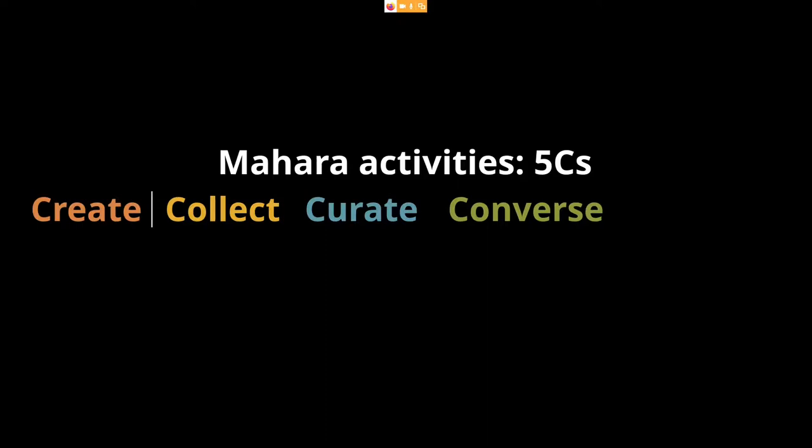So the collect, curate and converse — with collect also including the organization element — that is what folio thinking covers. And Mahara goes a little beyond that, because it also allows us to make connections with other people, not just as part of conversations, but by working in groups, creating portfolios collaboratively, having discussions in a group, having shared files — allowing us to work individually on the site but also collaboratively with others when the situation calls for it.